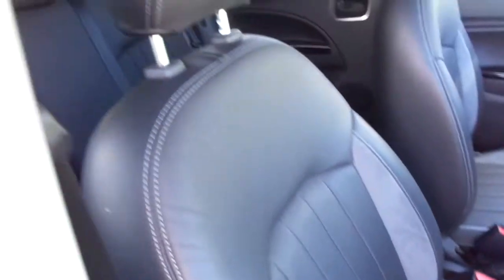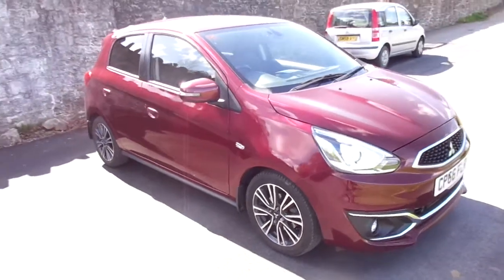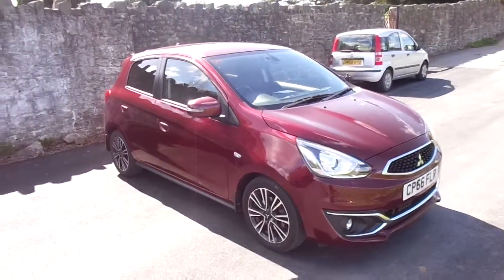Again, new suede and leather interior. So that is the Mitsubishi Mirage. For more information please visit JTQ's Newtown. Thank you.